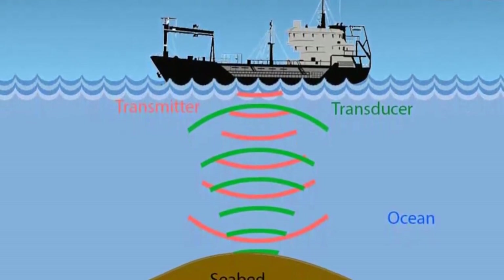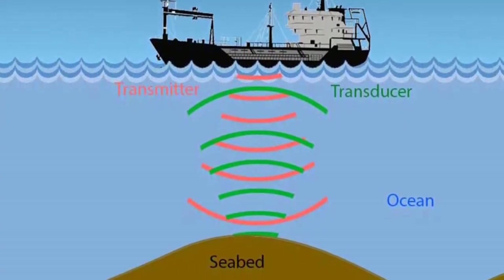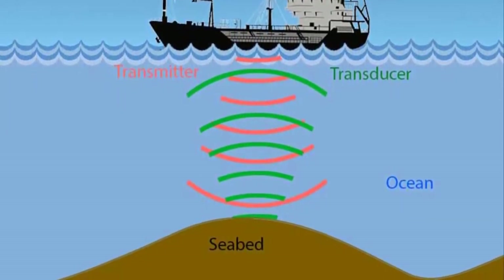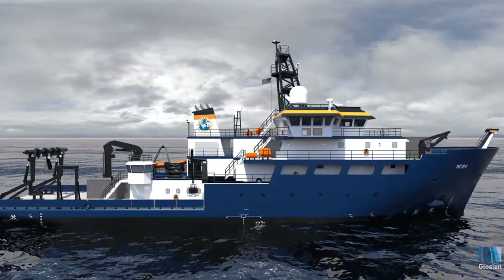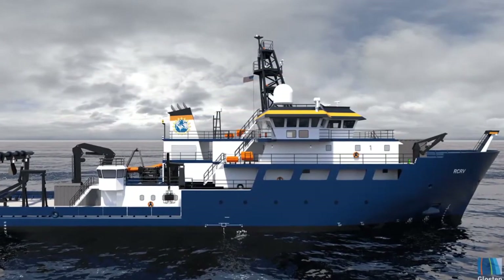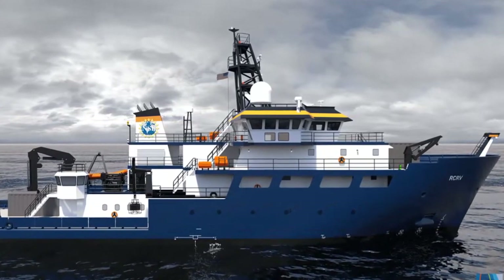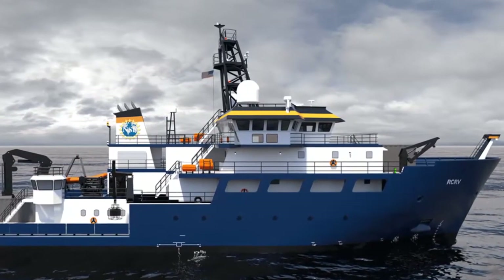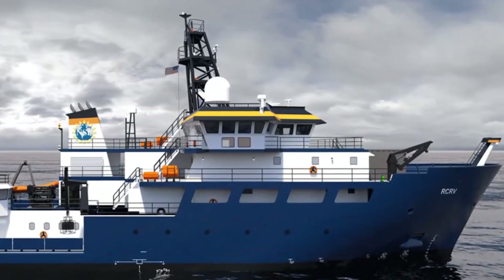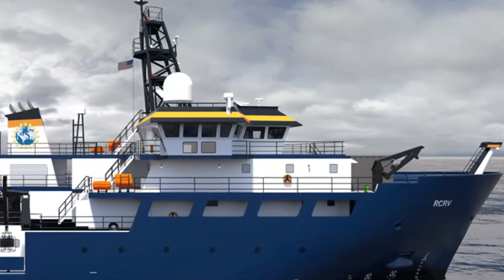Echo sounders work by transmitting a sound wave, called a ping, into the water in order to produce an echo when it bounces off any object, such as a large marine organism or the ocean floor. A sensitive receiver intercepts the echo reflected from the bottom, and a clock precisely measures the travel time to fractions of a second. By knowing the speed of sound waves in water — about 4,900 feet per second — and the time required for the energy pulse to reach the ocean floor and return, depths can be calculated.